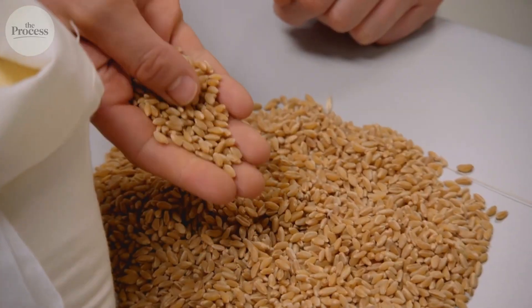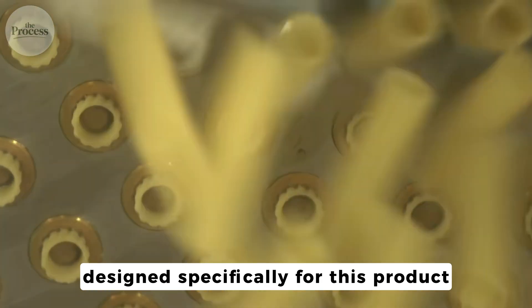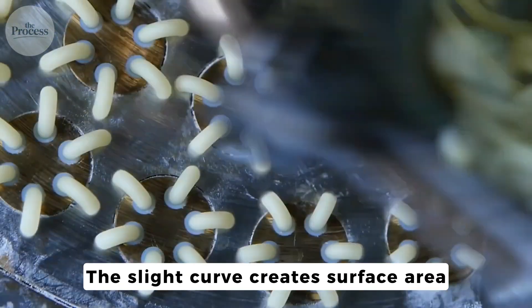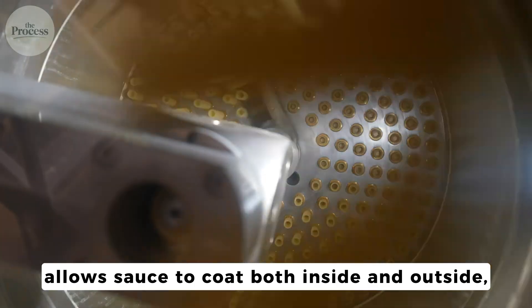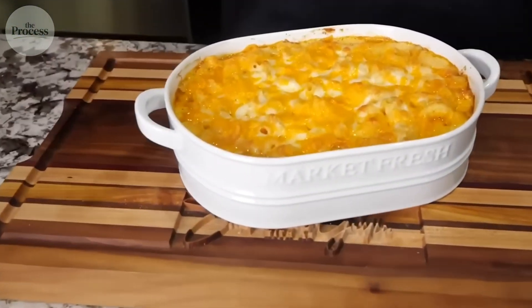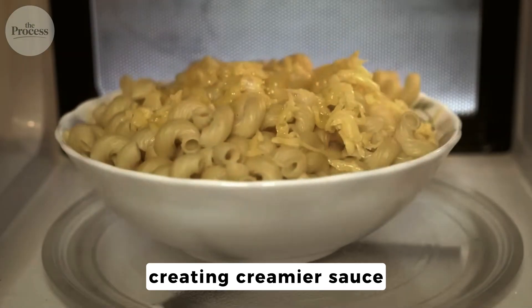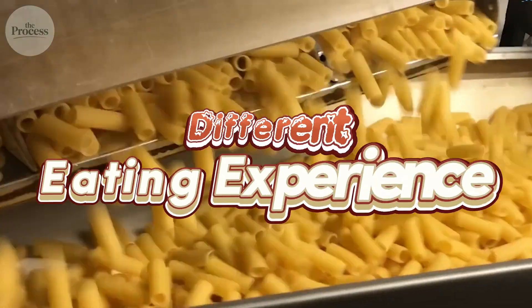The pasta is equally engineered. Kraft's signature noodle isn't traditional elbow macaroni — it's thinner, straighter, designed specifically for this product. Shape matters more than you'd think. Thinner walls mean 7 minutes cooking time instead of 12. The slight curve creates surface area without deep pockets that trap powder unevenly. The hollow center allows sauce to coat both inside and outside, maximizing cheese contact per bite. Character shapes like SpongeBob cost more per ounce but have devoted fans who swear they taste better — and they're not wrong. Thicker shapes release more starch during cooking, creating creamier sauce. Ridges and grooves hold more powder. Same formulation, different geometry, different eating experience.